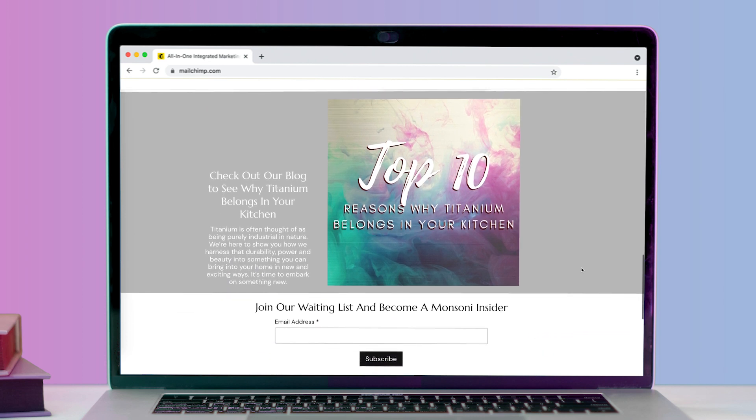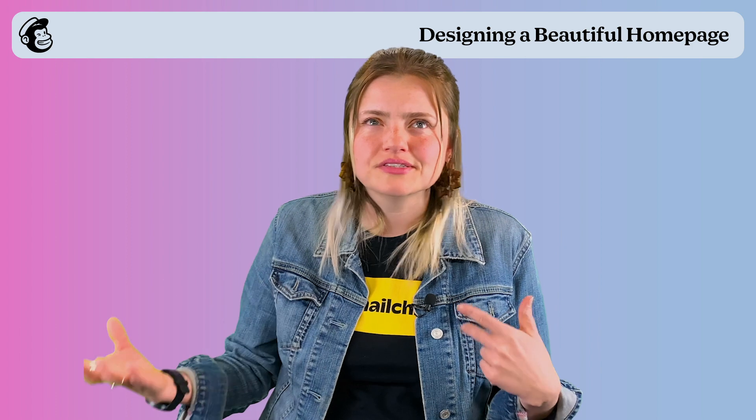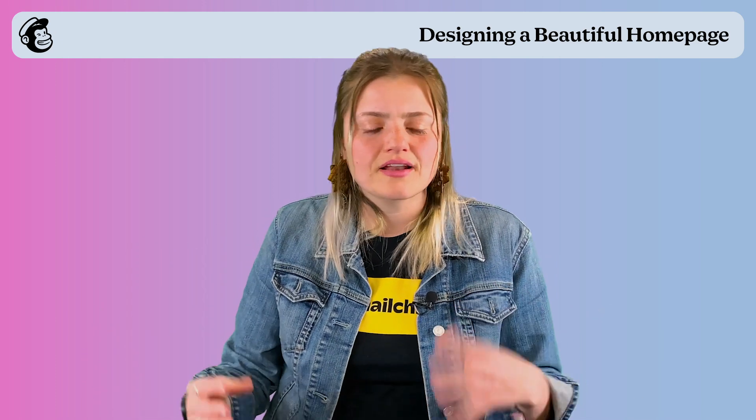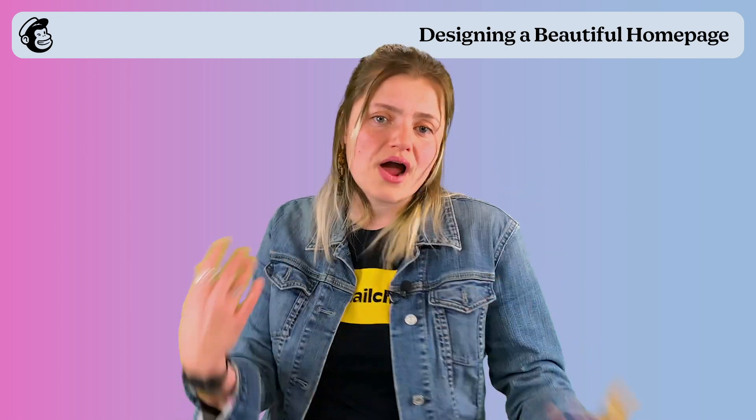In our case, we went ahead and wrote a blog post called 'The 10 Reasons Titanium Belongs in Your Kitchen,' because I can already hear people thinking to themselves, isn't titanium really industrial and going to be hard to clean, really difficult to maintain? I wanted to get ahead of all of that and be able to say, here's the 10 reasons this absolutely belongs in your home and why you're going to be really happy that you made this purchase.